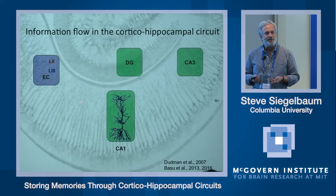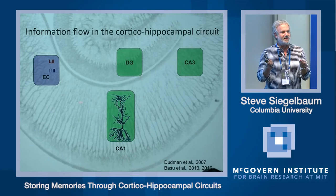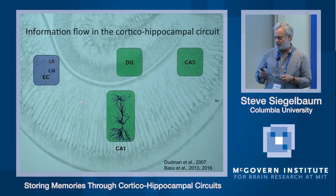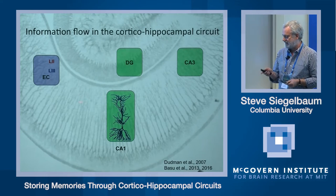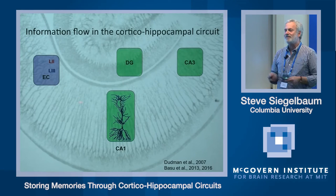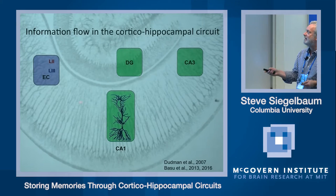They have several thousand inhibitory synaptic inputs, and their job is to integrate all of this information, make a decision, and then generate an output. Our lab has been really interested in trying to understand how the information from different brain regions converges on CA1, and what is the nature of the computation that it might be performing with all of this information.